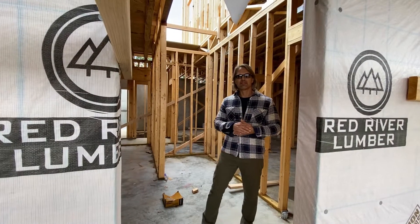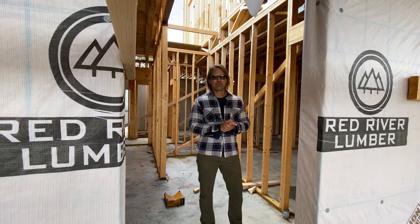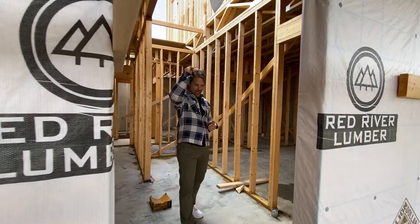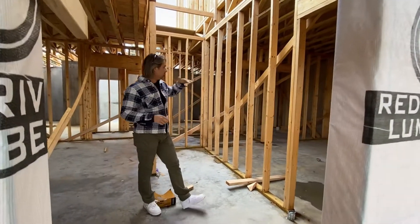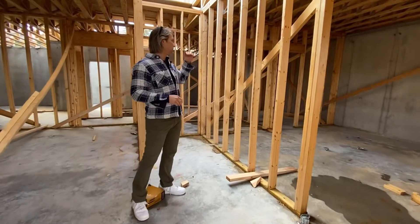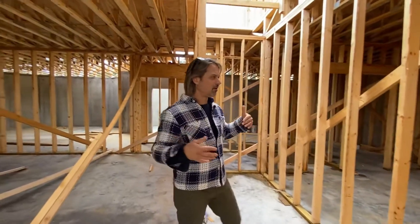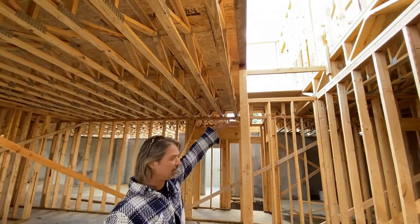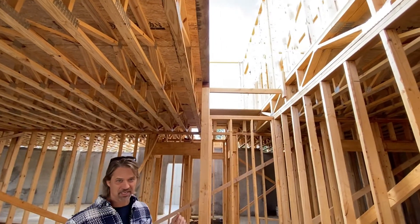Hey guys, so we're back at this Red River custom home that we've shown you in the past. You can see behind me that we've got all the floor trusses in place. I'm standing down on what would be level one of this house — that is going to be level two as we stand.